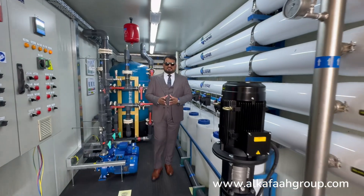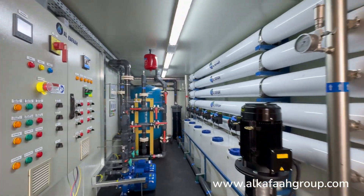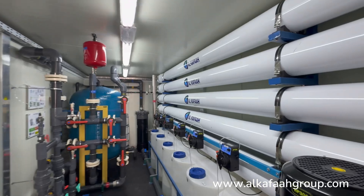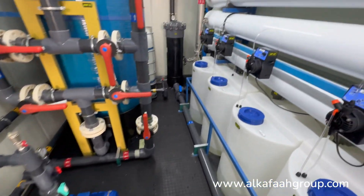Welcome to Alkafar's headquarters located in the United Arab Emirates. I am inside a containerized brackish water desalination plant. This unit is capable of desalinating 100,000 gallons of permeate every day while adhering to drinking water quality.